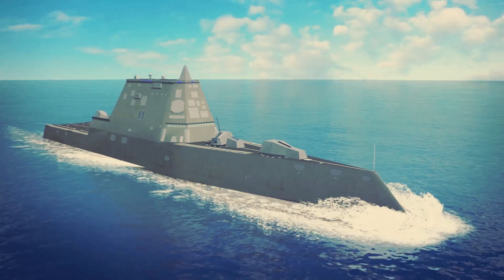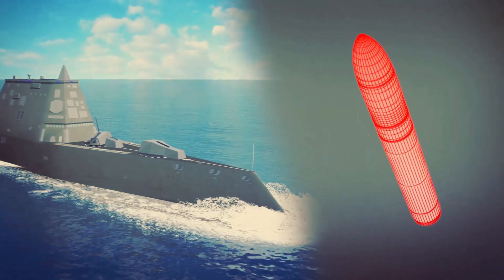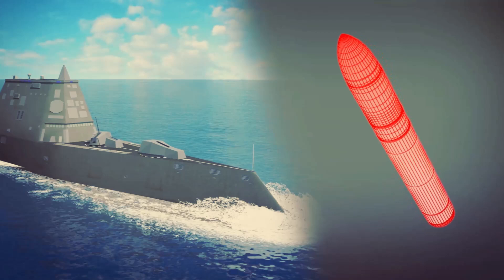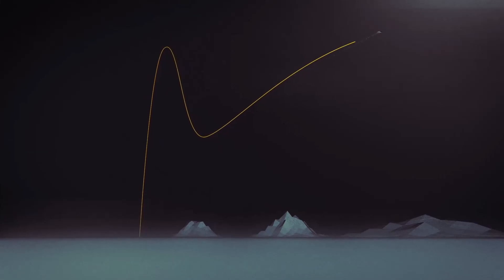One of the key advancements being integrated into the Zumwalt is the Conventional Prompt Strike system. This innovative weapon launches like a traditional ballistic missile, but then deploys a hypersonic glide vehicle that travels between seven and eight times the speed of sound.